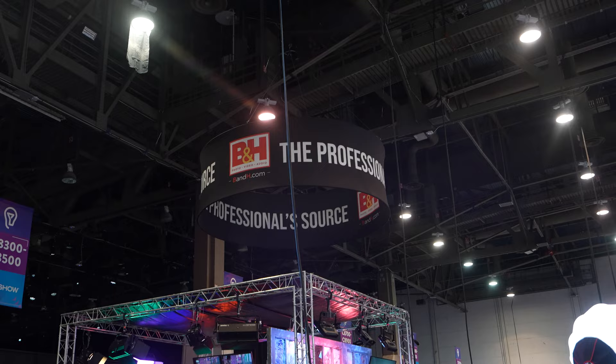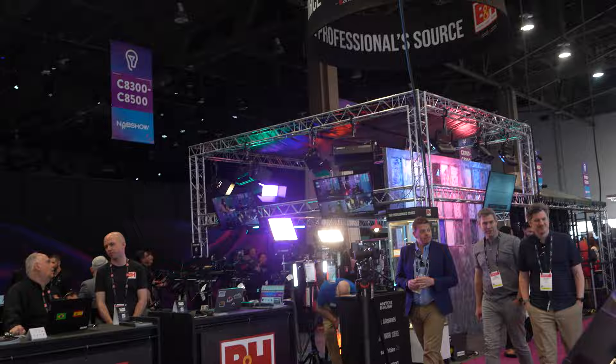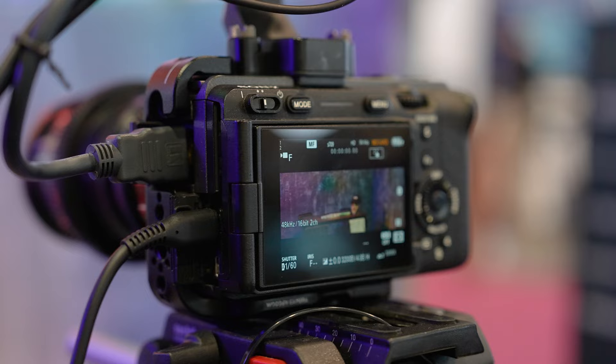Welcome to the NAB show here with B&H. This is our 30th year here with NAB so we're not holding back. Behind me is a 3,200 square foot booth — and if you're a creative like me who doesn't really do math, that means it's massive.